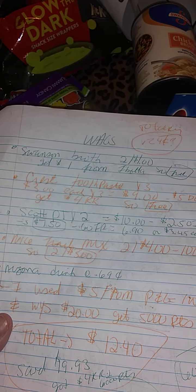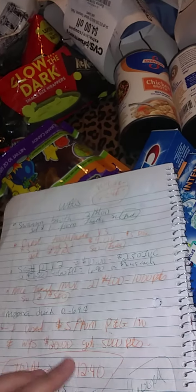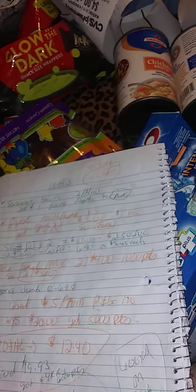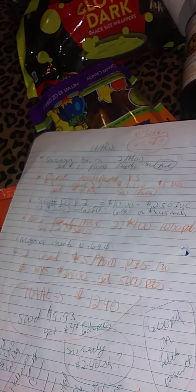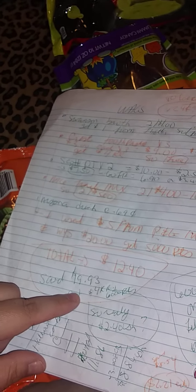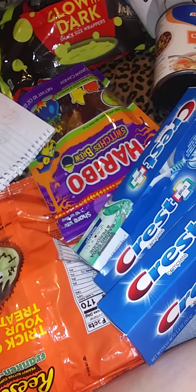So to summarize Walgreens: Swanson broth was free, Crest was free, Scott paper towels ended up $6.90, trail mix two for $3. I also grabbed a tall boy Arizona drink for 69 cents. I used the $5 P&G coupon, got 5,000 points for spending $20, and got 6,000 points back on the items. My total was $12.40, I got 6,000 points, and I saved $19.93 — pretty good haul.